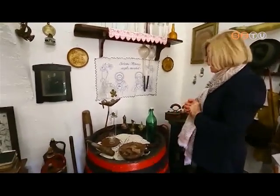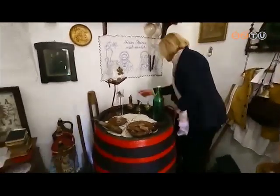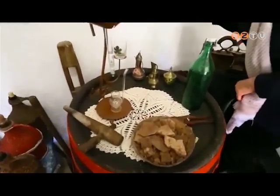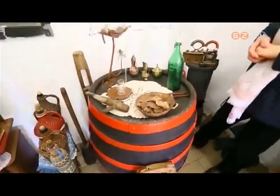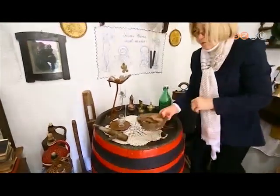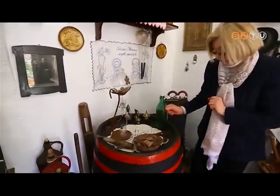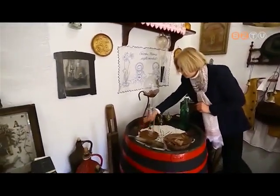A gyűjteményem legrégibb darabja ez a törökkorabeli hordó. Rajta van az évszám: 1683 — 336 éves az a hordó. Nagyon érdekes, hogy tele volt borkővel, amennyit ki tudtam szedni belőle. Rajt van a török félhold és az ötalmú csillag is.